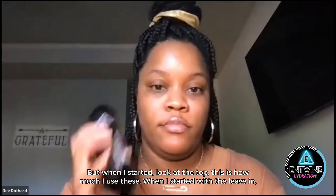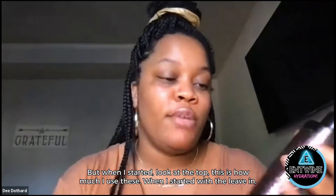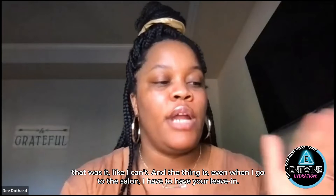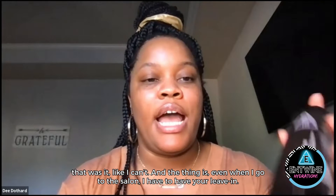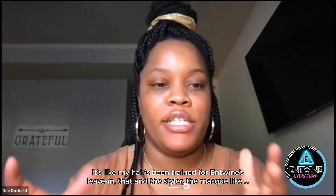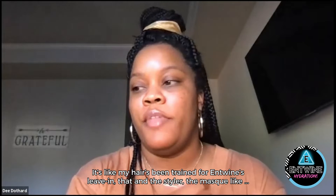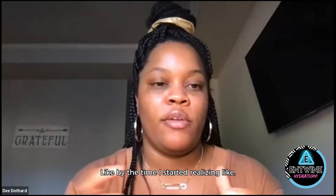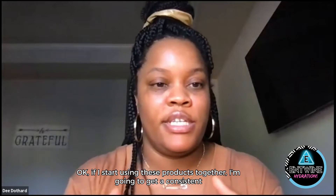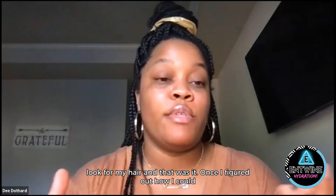But when I started — look at the top, this is how much I use these — when I started with the leave-in, that was it. And even when I go to the salon, I have to have your leave-in. It's like my hair has now been trained for Entwine's leave-in. That and the styler, the mask — by the time I started realizing that if I use these products together, I'm going to get a consistent look for my hair. And that was it.